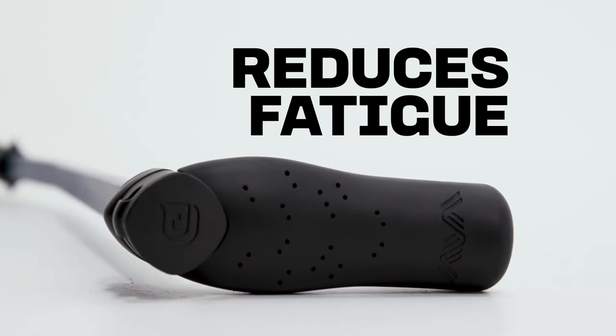Plus the handle — the most comfortable thing you will ever hold. I promise you that.